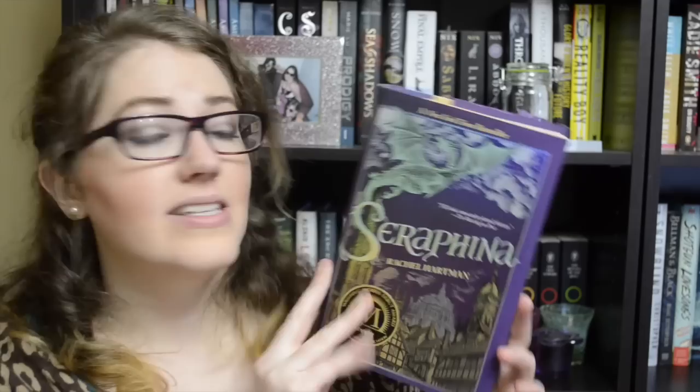Lastly from Book Outlet, I got Seraphina by Rachel Hartman. I've been hearing a lot about this book, especially lately because the second book in the series, Shadow Scale, is coming out this month. I really wanted to grab this one, read it, and then maybe even marathon it with the second one.